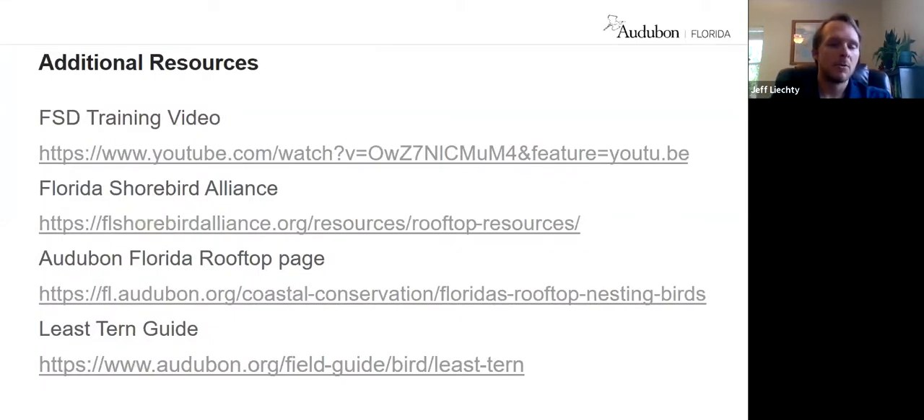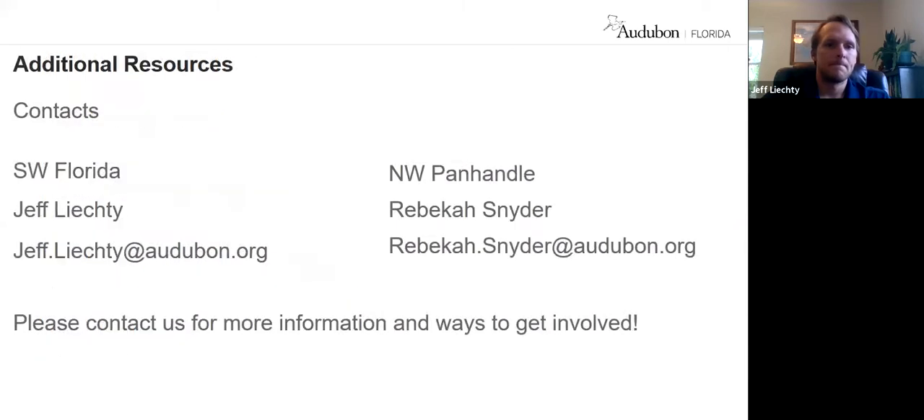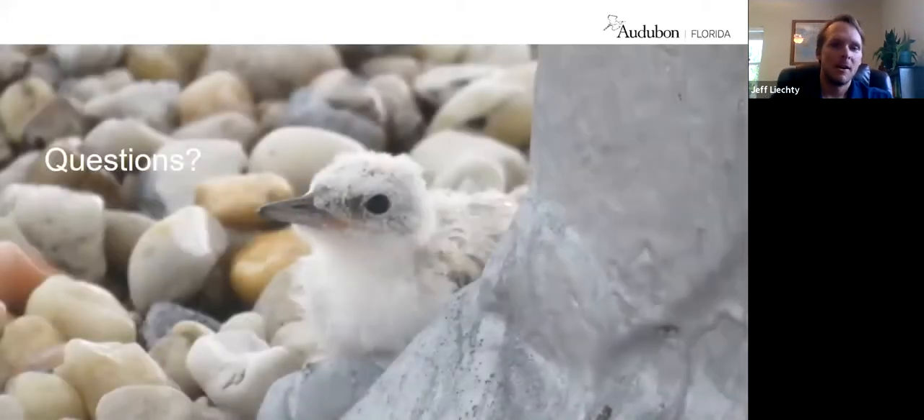If you're interested in learning more, we have a few different resources: the Florida Shorebird database training video that walks you through how we collect data, and the Florida Shorebird Alliance and Audubon Florida websites which have a lot of good information on rooftop nesting. If you want to reach out to us, feel free to contact us if there's any way we can help or provide information — we'd be happy to hear from you. We know there are bound to be some questions, so we're happy to stick around and provide answers.